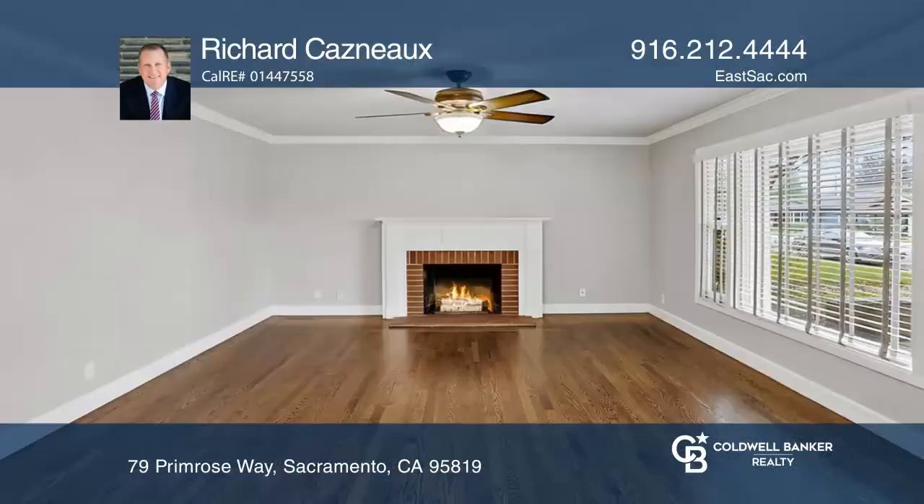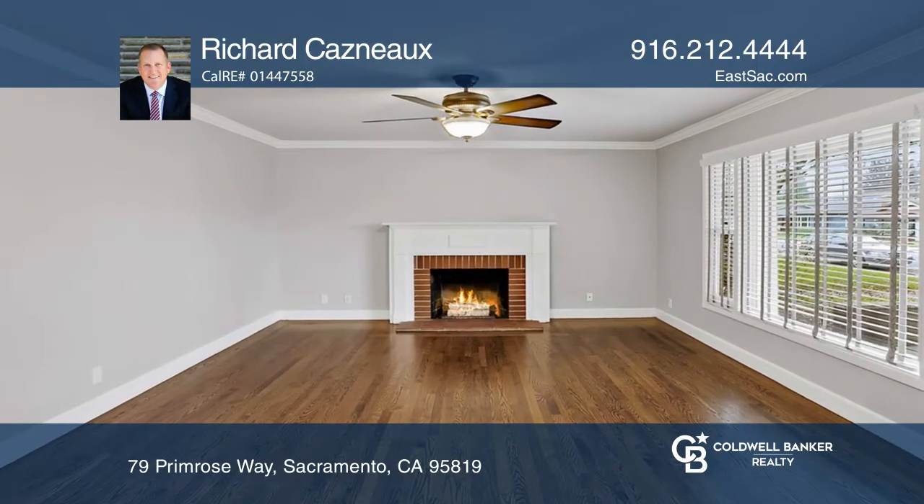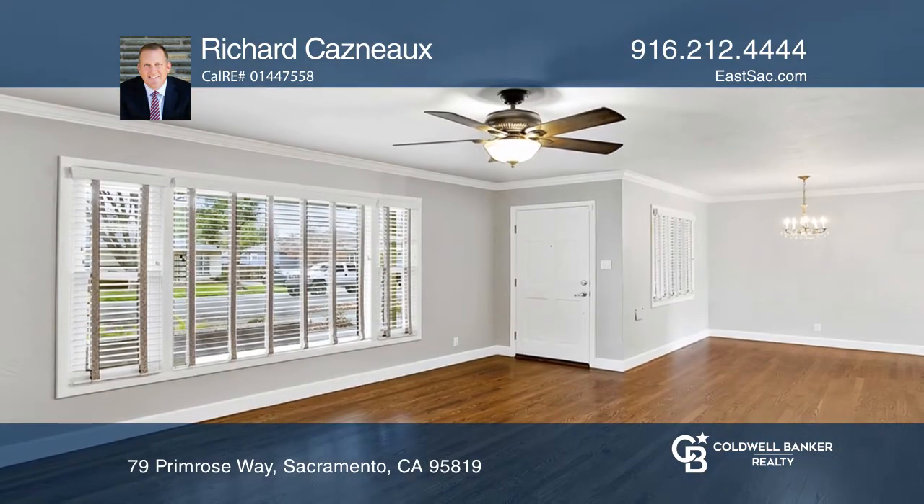This charming and inviting two-bedroom, one-bathroom cottage presents a formal living room with a traditional fireplace and a spacious dining room.